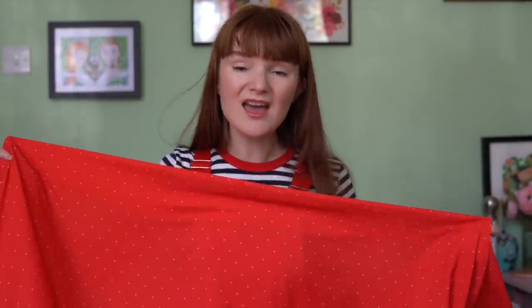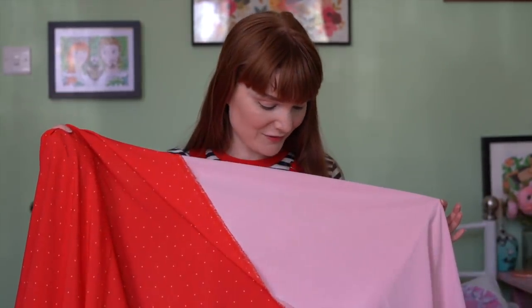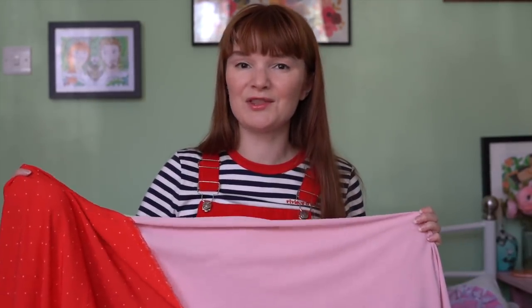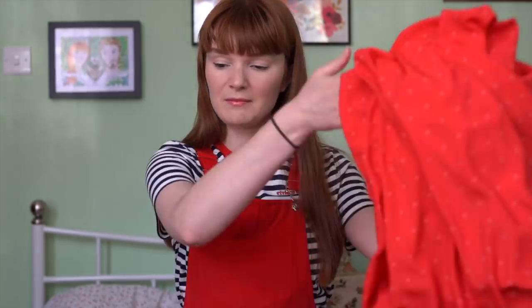I'm very tempted to make a dress with frills in this because I've seen some really beautiful frilly polka dot dresses. I've also got three meters of this one. The only thing putting me off making something with frills is that it's printed and the reverse just looks pale pink, so I'm drawn towards making something where the reverse really won't show very much. Regardless, I'm very pleased with that one — also two pounds per meter.